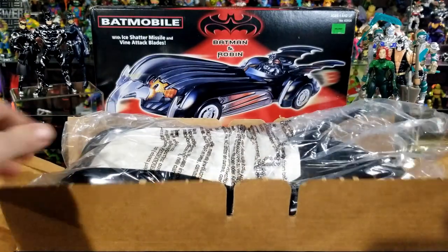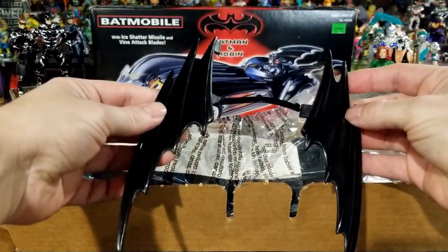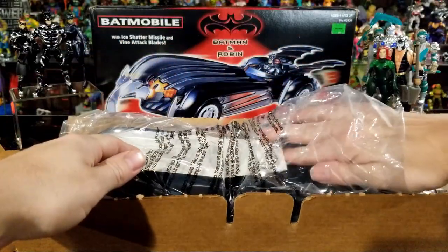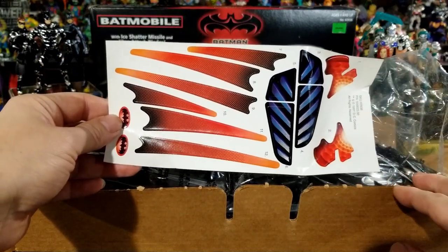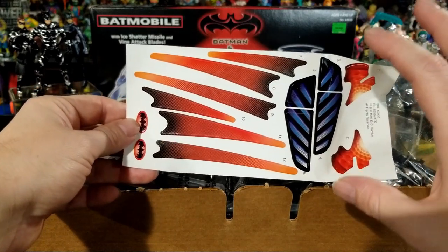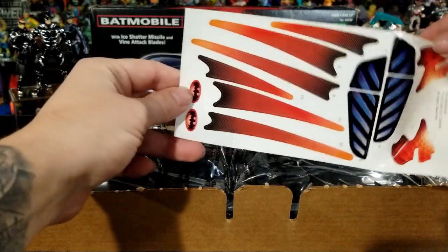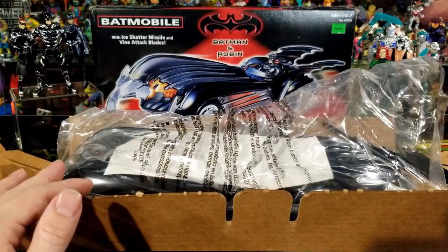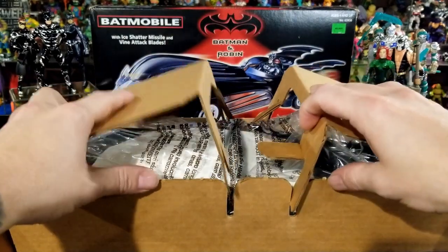Now taking a look at the box — this is one I still have in the box, since I already have the Batmobile out of the box on display. I'm not going to break all these little pieces off just because I already have it all put together. But this is the sticker sheet. I didn't put the stickers on my Batmobile back then when I was little because I wanted it to look solid black. I wasn't a huge fan of how they went from the Tim Burton Batmans to the Joel Schumacher Batmans and how colorful and neon everything was.